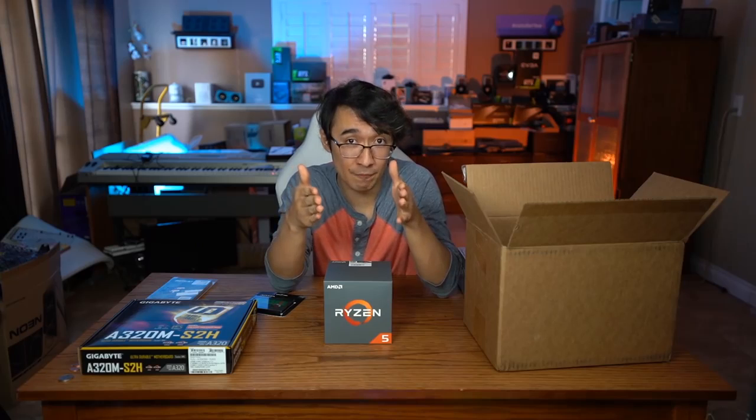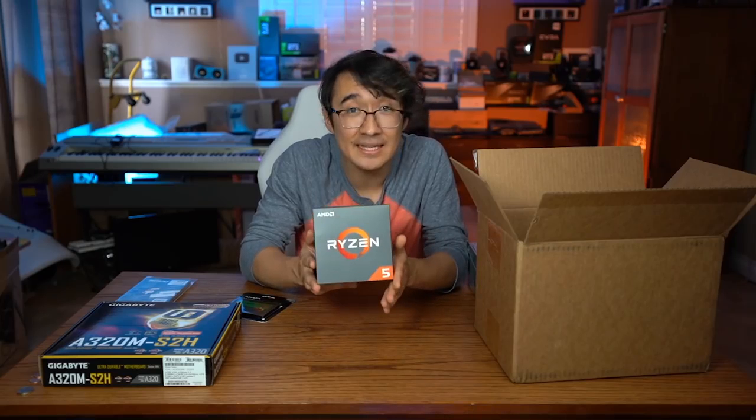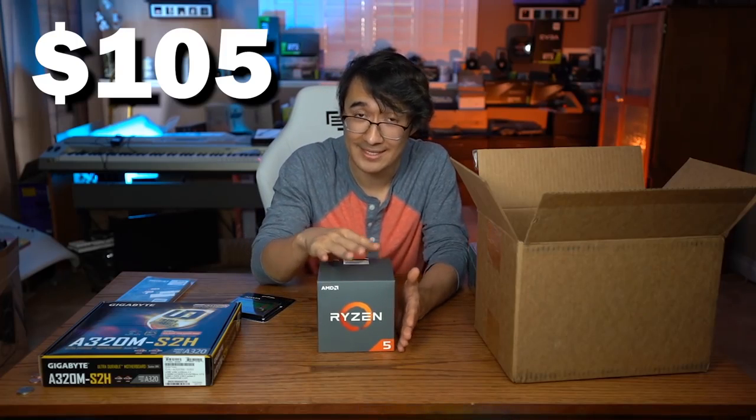This build is not ideal due to the availability of parts and delivery times, but the core parts of this build are possible to recreate. For the processor, we have the Ryzen 5 1600. Even though this processor has a little bit of age to it considering all the newer options that are out, it is still able to game very well and is very cheap. If you were looking to upgrade even slightly from something that is 6 cores, 12 threads, you would be paying at least an extra $50 to $60. And at $105, this thing is great.